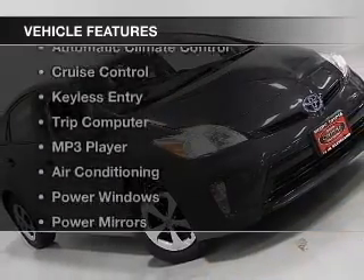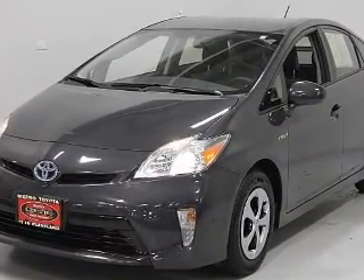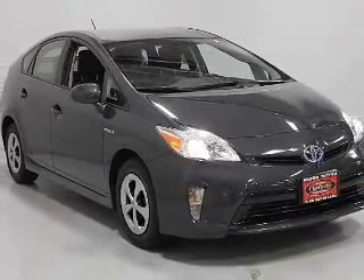The features include steering wheel controls, alloy rims, automatic climate control, cruise control, keyless entry, a trip computer, an MP3 player, air conditioning, power windows, and power mirrors.